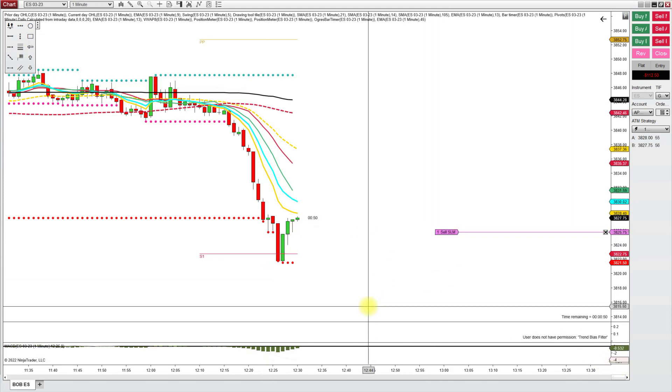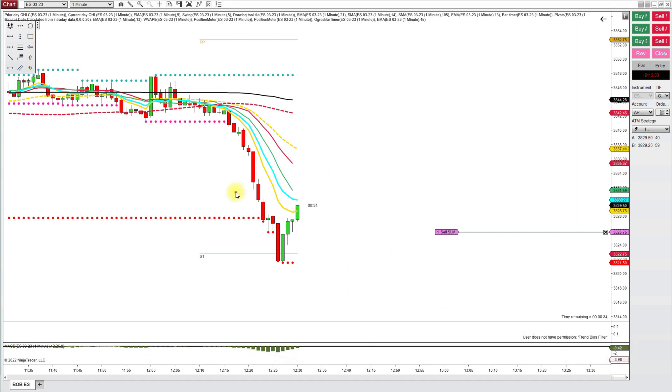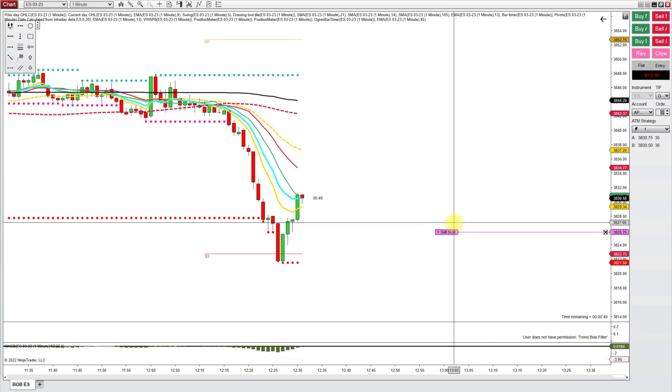Hi traders, I just wanted to check in real quick and let you know how my challenge went today. The market was choppy so I just did a quick dip and dump for 50 bucks. Later on I did take some other trades which I have planned for you here.